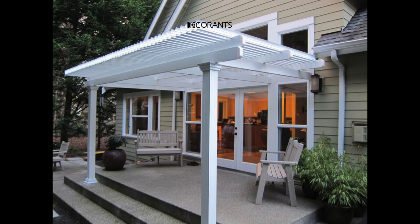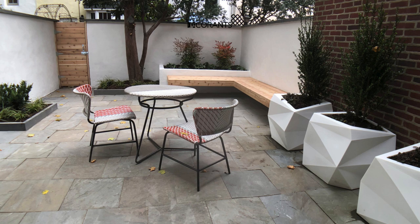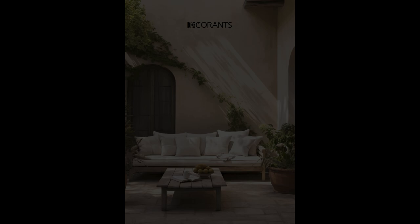Moveable planters. Experiment with movable planters on wheels. This allows you to rearrange your greenery based on sunlight and aesthetic preferences. Additionally, you can use them to create temporary barriers or privacy screens as needed.